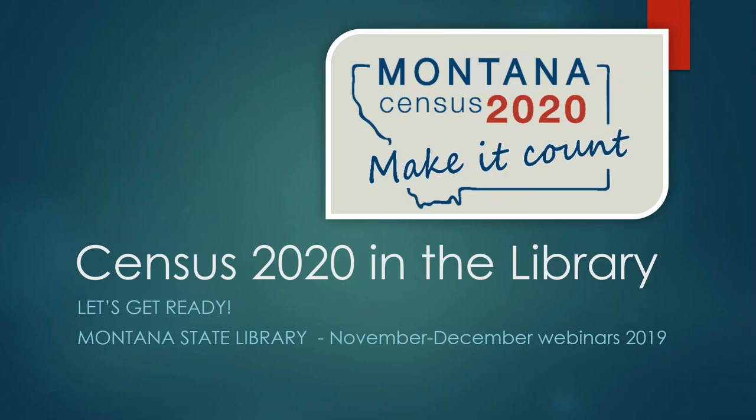Hello everyone, I am Jo Flick with the Montana State Library, and with me on our webinar today is Colleen McCarthy, who works for the U.S. Census Bureau as an expert subject matter specialist. We are planning a follow-up webinar with Colleen and her colleagues from the U.S. Census Bureau. Today we're planning to focus on some highlights and a high-level overview of what libraries in Montana can expect for the census.